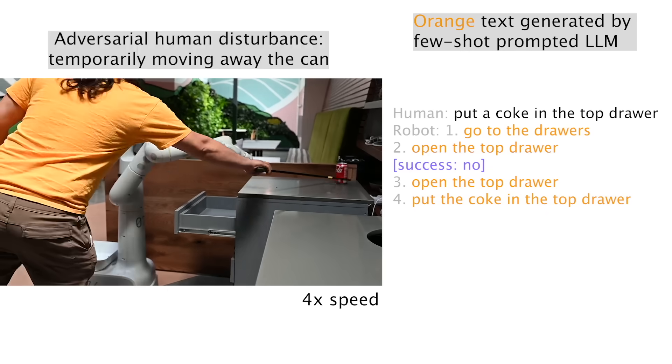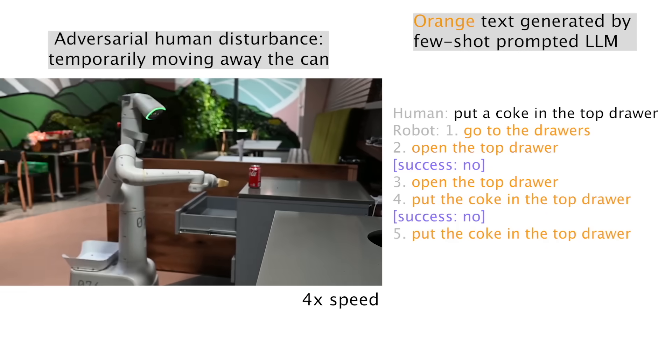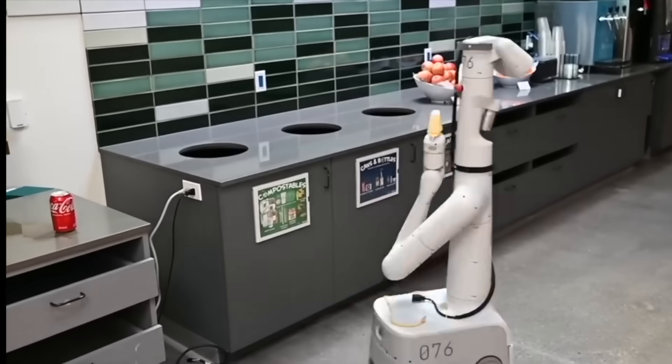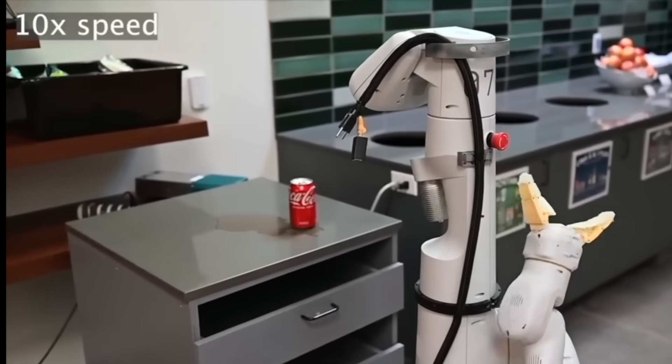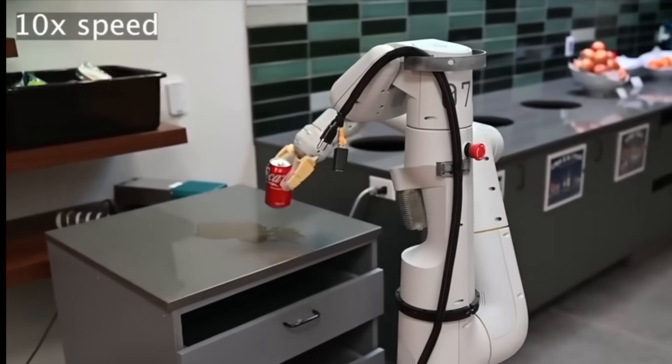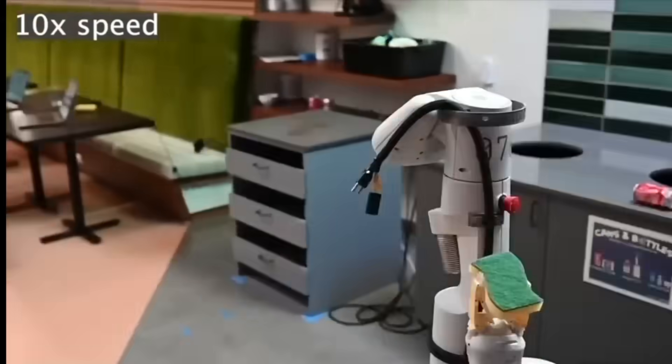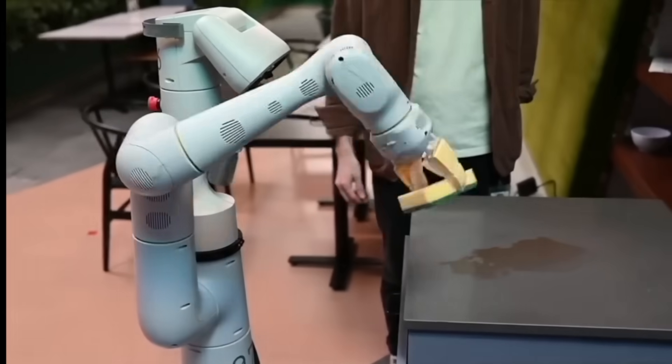This Google robot uses a language AI like the ones I talk to for planning and reasoning. Here it was told 'I've spilt my coke, throw it away, and bring me something to clear up.' The brains are ahead of the robotics. And these robots will really come alive when they can talk like Google's new AI.